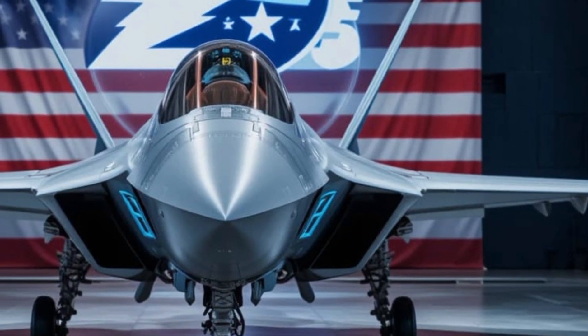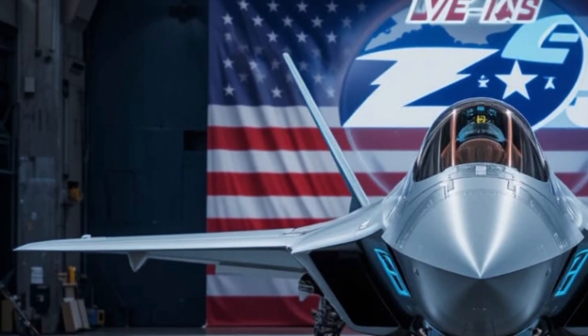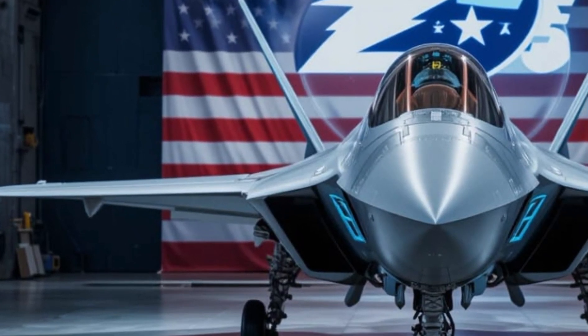Lastly, the F-35C is built for aircraft carriers. It features larger wings, rugged landing gear, and longer range, making it a true naval powerhouse.